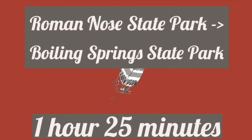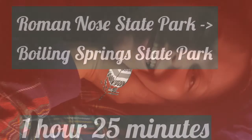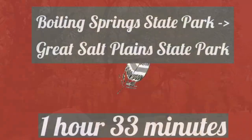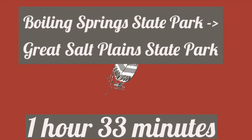I headed from my day at Roman Nose over to Boiling Springs, which would be our base camp for the week. I set up a tent, went to sleep like this, and woke up like this — kind of forgot what it was like to stay in a tent. The campsite at Boiling Springs was absolutely amazing.